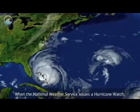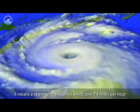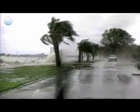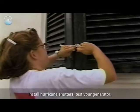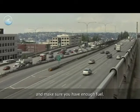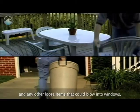When the National Weather Service issues a hurricane watch, it means a storm with sustained winds over 74 miles per hour is a possible threat within 48 hours. Pull out that emergency plan and double-check your kit. Install hurricane shutters, test your generator, and make sure you have enough fuel.